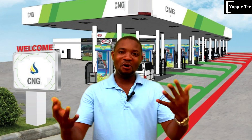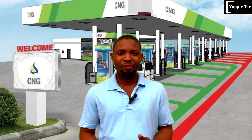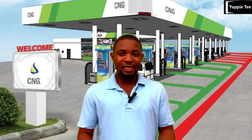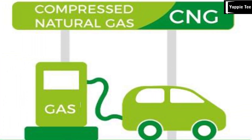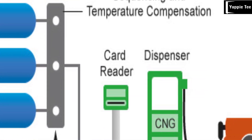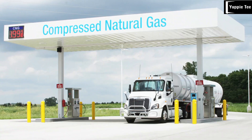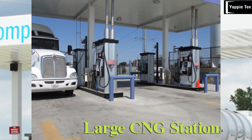Compressed natural gas, or CNG, is gaining popularity due to its lower cost and environmental benefits. Currently in Nigeria, CNG is 100 naira per kg, which lasts longer than one liter of petrol. CNG is cleaner burning than petrol, producing fewer harmful emissions. However, CNG refueling stations might be less common in some towns, limiting long-travel options.